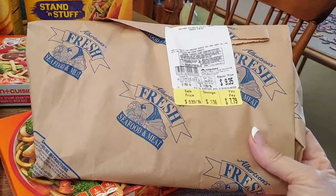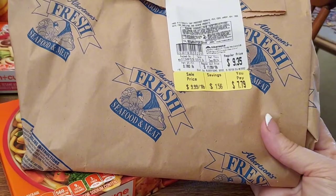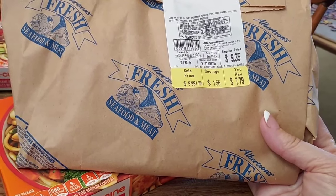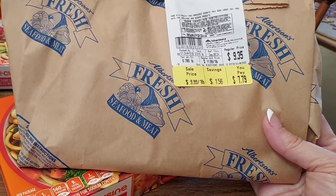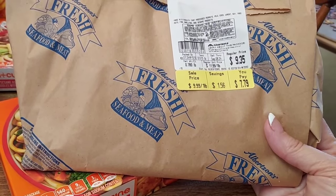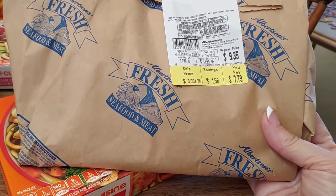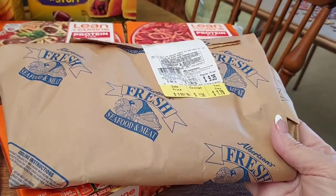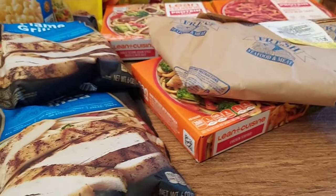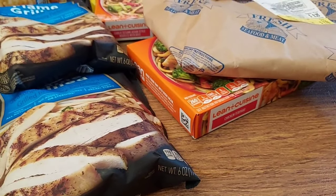I picked up salmon so my husband can barbecue and smoke it — about three-quarters of a pound for $7.79. I have a deal on my card where if I spend $15 at the meat counter I get a dollar off. I checked my app and it said I got it, but I don't see it on my receipt, so we'll go over the receipt and talk about the final numbers.